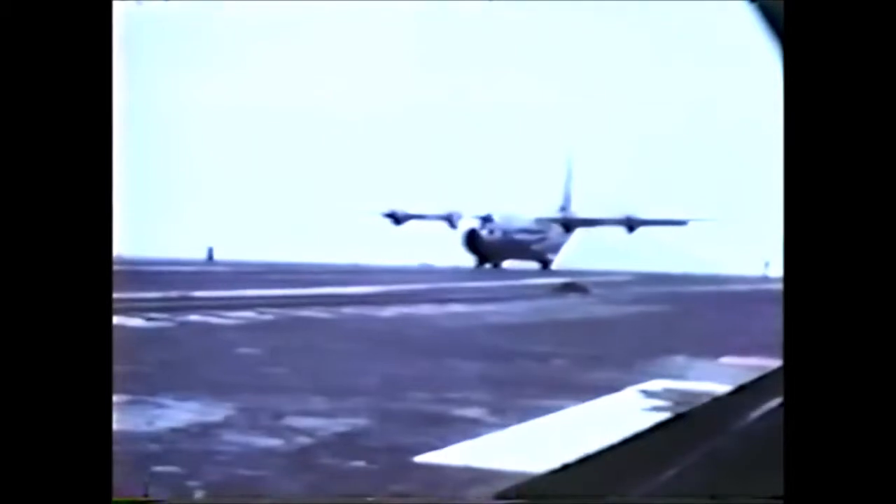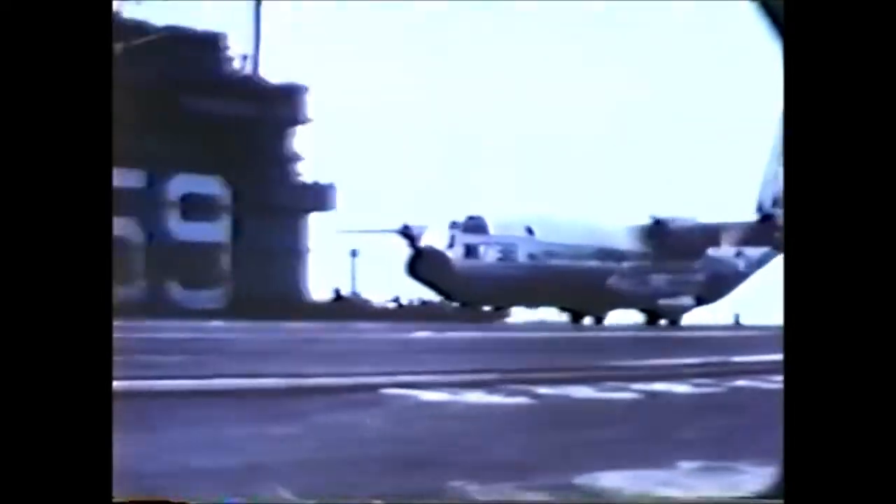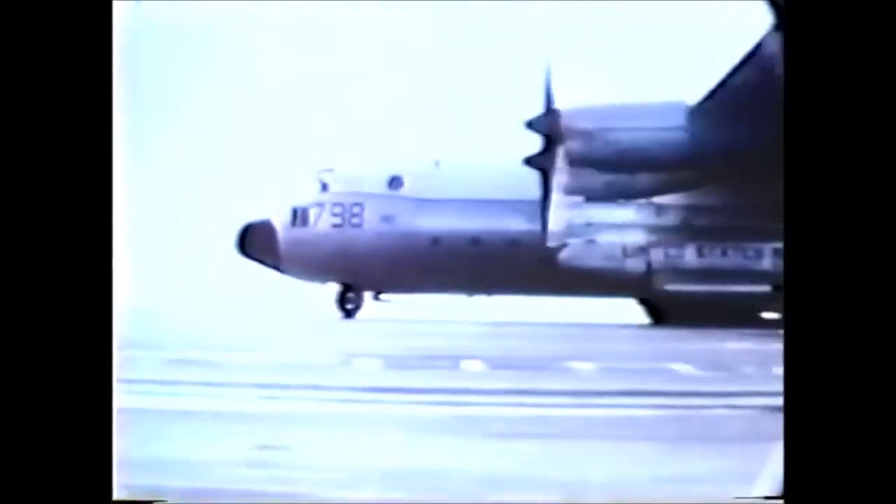Although both men were excellent carrier pilots, neither had ever flown a four-engine aircraft before. However, with the easy-handling Hercules, they proceeded to achieve a total of 29 touch-and-go and 21 unarrested full-stop landings and unassisted takeoffs.